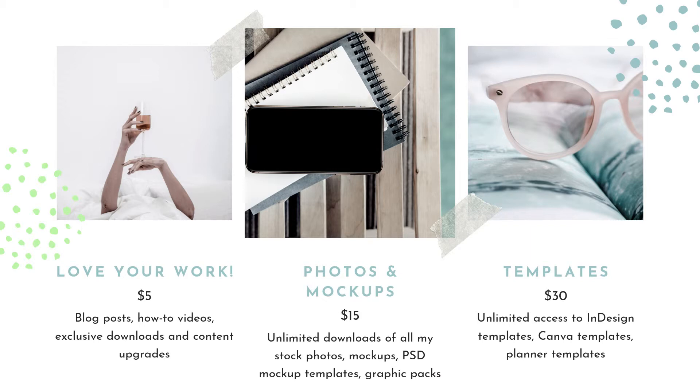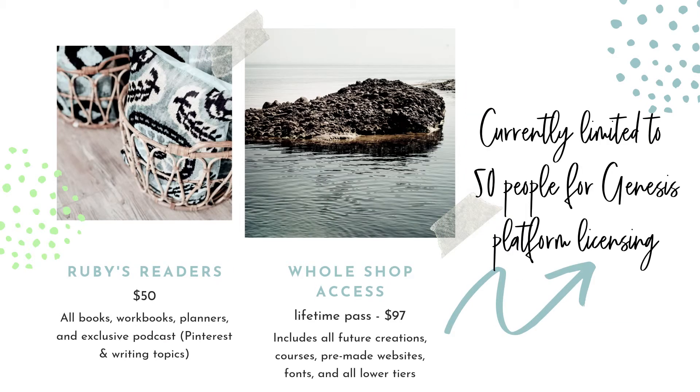Then there's the Templates tier at $30 a month. This gives you unlimited access to my InDesign template work, my Canva templates, my planner templates — anything you might want to create for your own audience. The only stipulation with any of this content is that you can't resell my files, which is pretty basic.